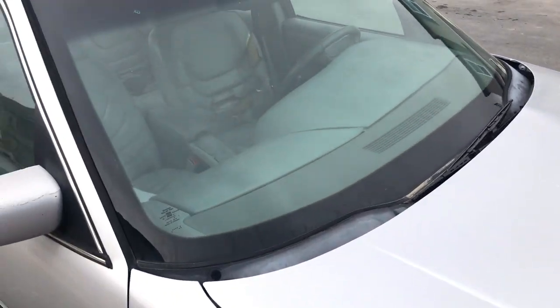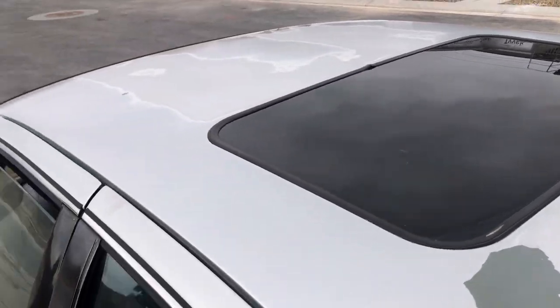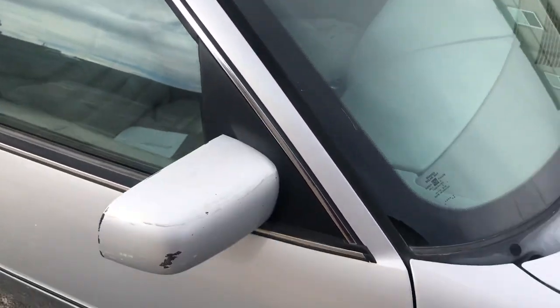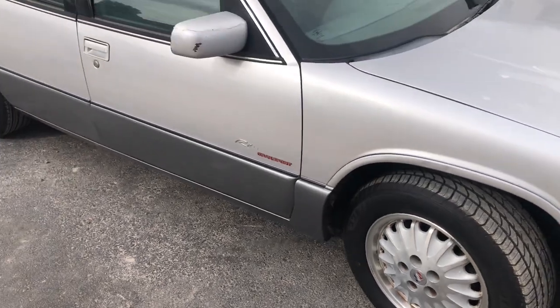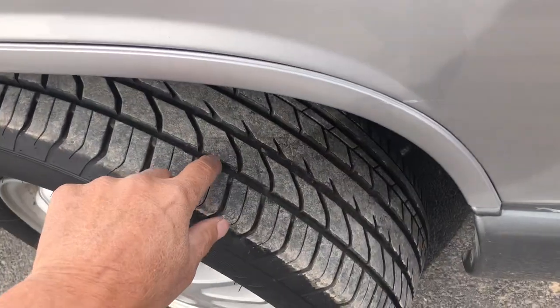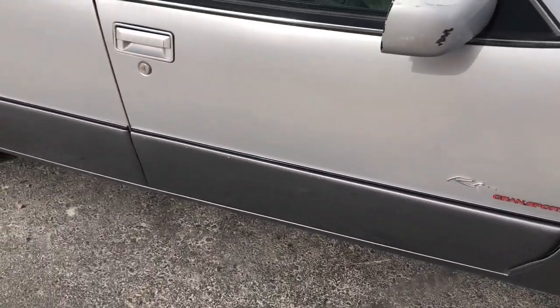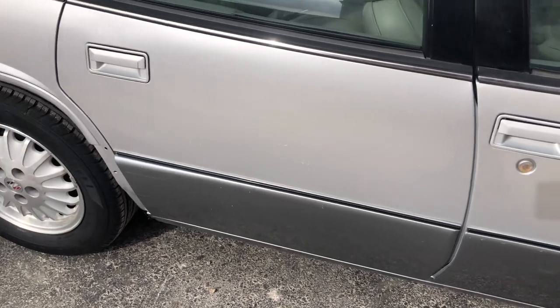A little bit of clear coat coming off here on the hood, and you can see the top has some of that going on as well. But overall I would say very presentable. Tires look like they got better than half an inch of tread. Looks pretty straight down the side.